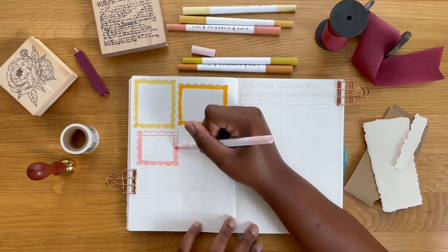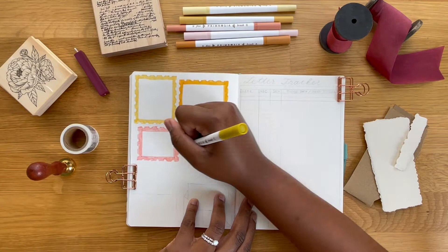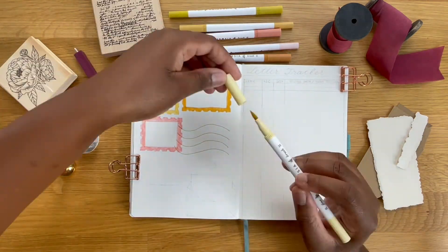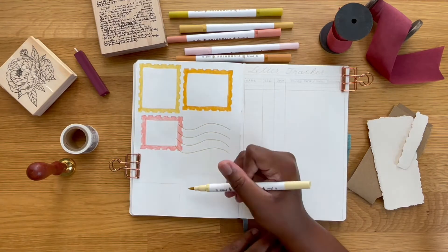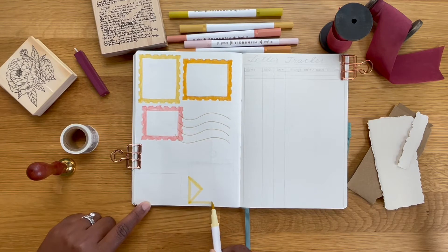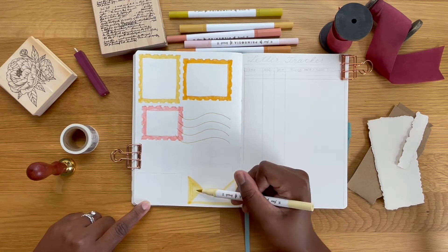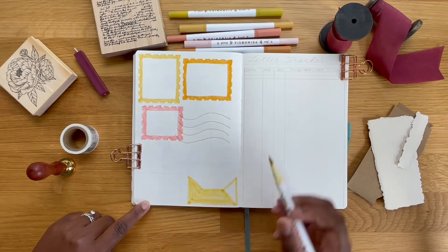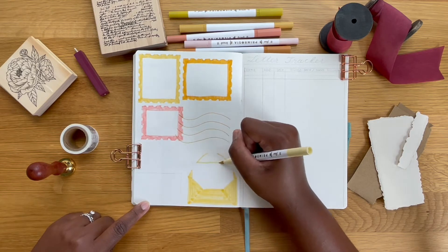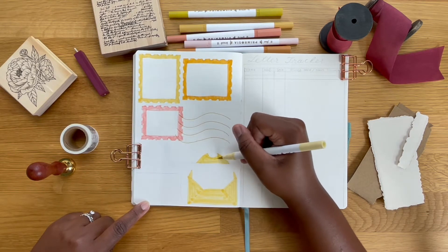I currently have six pen pals right now, which may not seem like a lot, but it's actually quite a lot to manage — especially just making sure that you're getting letters out in time, you're not leaving people hanging, and you're not sending the same little goodies like stickers to the same person every single time. So I thought it would be cute to keep like the whole snail mail vibe theme for this page.